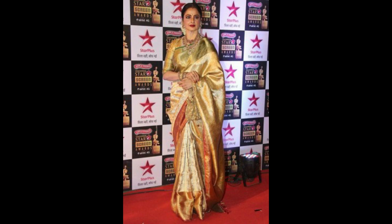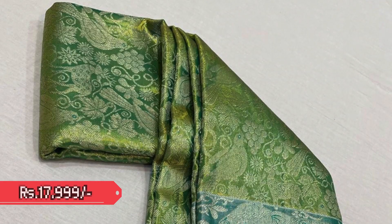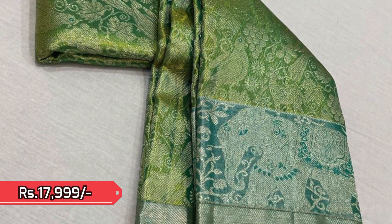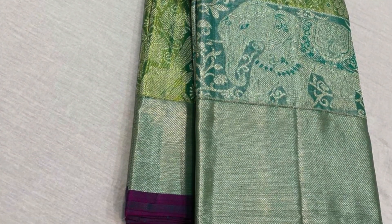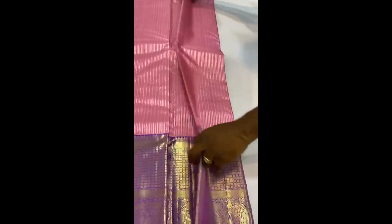Next is another tissue Kanjivaram with a beautiful metallic green shade and rich silver jari weaving — an absolute stunner. It has got purple piping on either sides of the border. It is priced 17,999.